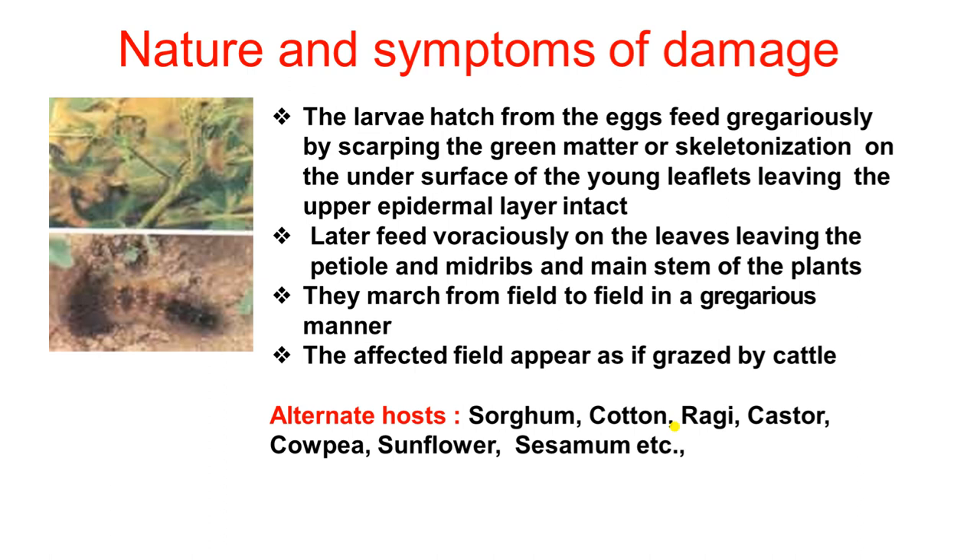Regarding nature of damage and damaging symptoms: these insects feed on foliage — that means they eat the leaves of the plant. The young larvae scratch the green structure of the leaf surface. After growing, the larvae eat the entire leaf causing defoliation.